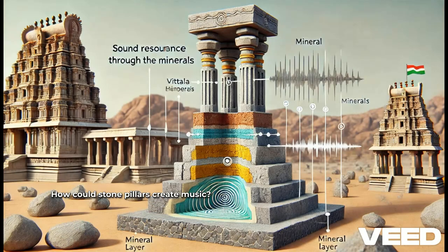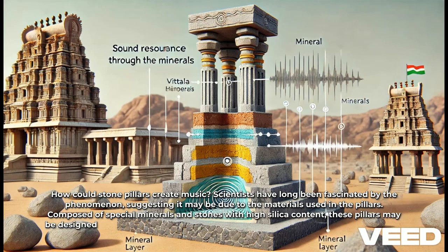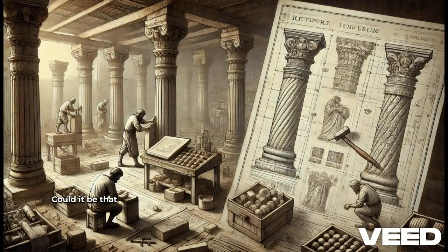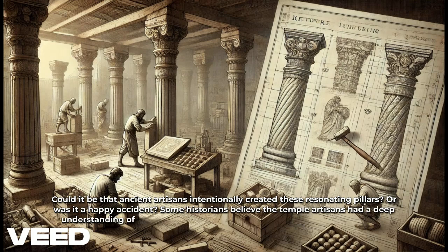How could stone pillars create music? Scientists have long been fascinated by this phenomenon, suggesting it may be due to the materials used. Composed of special minerals and stones with high silica content, these pillars may be designed to create musical tones through resonance — a technique we still marvel at today. Could it be that ancient artisans intentionally created these resonating pillars, or was it a happy accident? Some historians believe the temple artisans had a deep understanding of acoustics, tuning each pillar to specific frequencies.